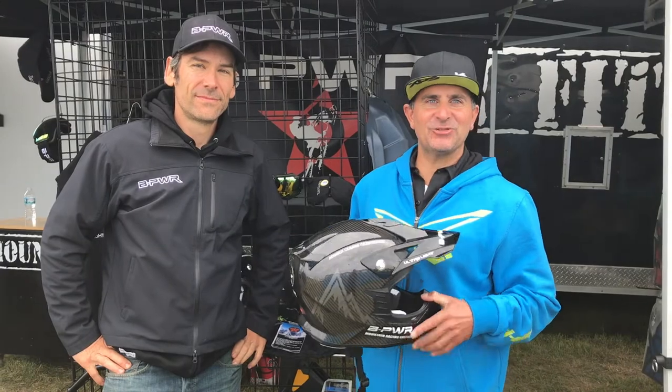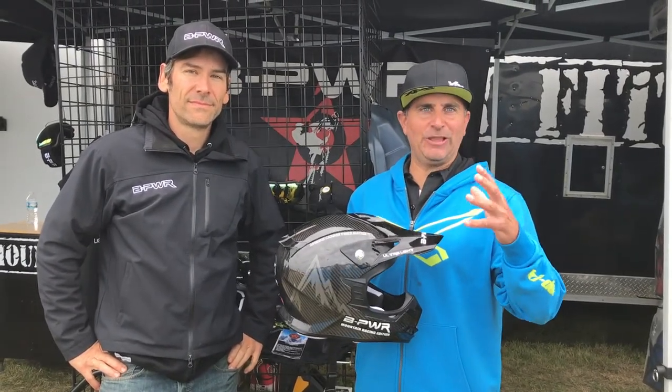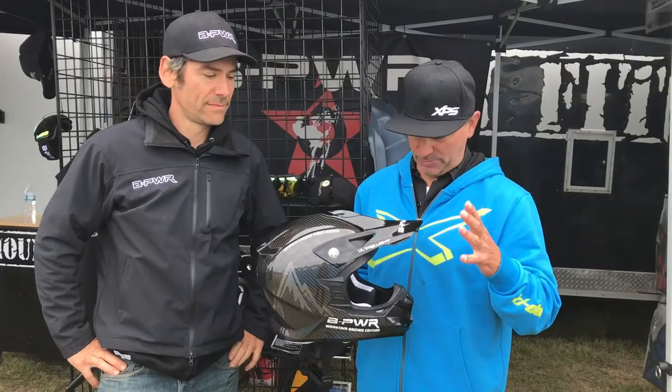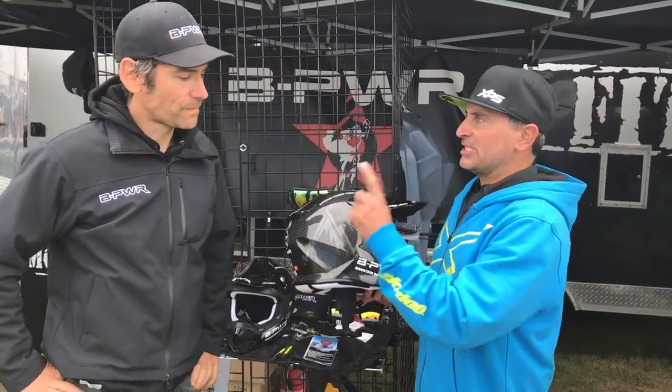Hey guys, Dave Nirona here at Hay Day's 2017-18 season. There's always one product here that really captures my eye and kind of blows me away. And this year it's the Carbon Helmet from Vee Power. This is Claude — he's going to talk a little bit about it.